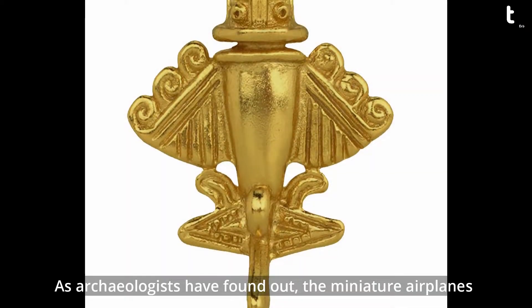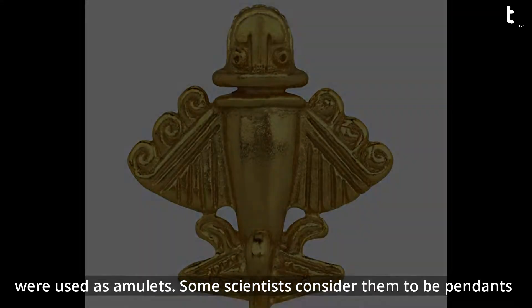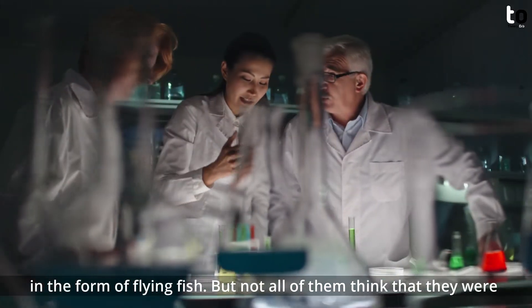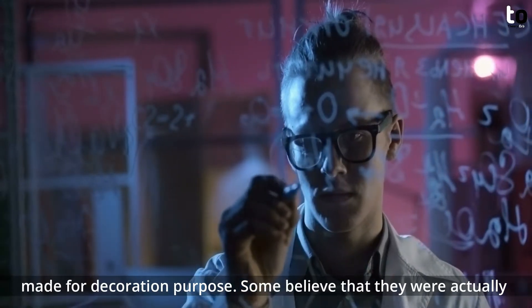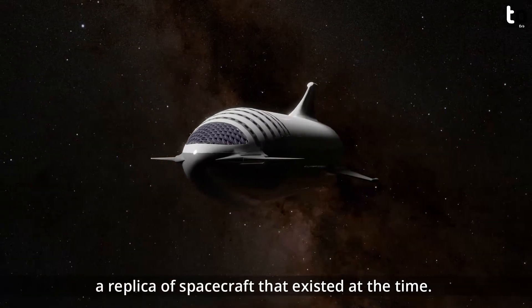As archaeologists have found, the miniature figures were used as amulets. Some scientists considered them to be pendants in the form of flying fish. But not all of them think they were made for decoration purposes — some believe they were actually replicas of spacecraft that existed at the time.